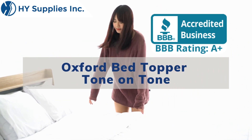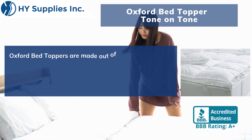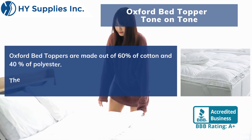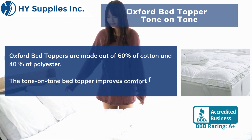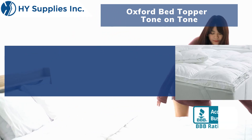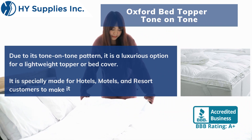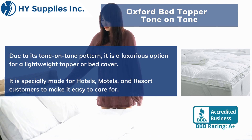Bed Topper, Diamond Check Quilted. Oxford Bed Toppers are made out of 60% cotton and 40% polyester. The Tone-on-Tone Bed Topper improves comfort feel to you. Due to its Tone-on-Tone pattern, it is a luxurious option for a lightweight topper or bed cover.